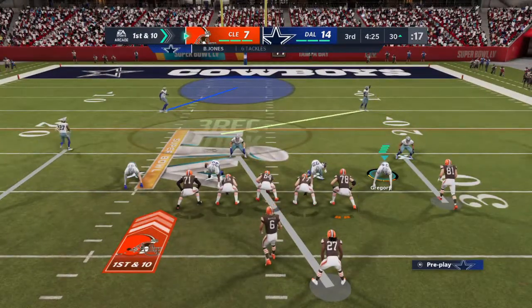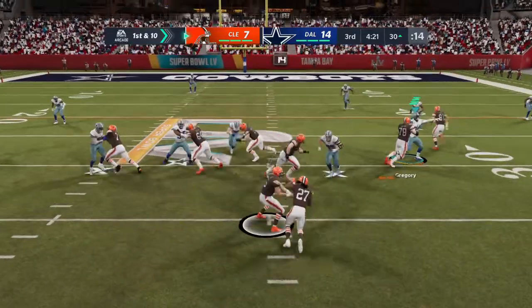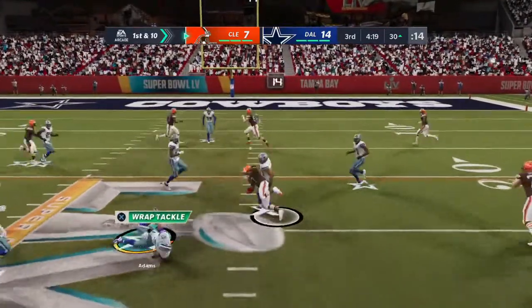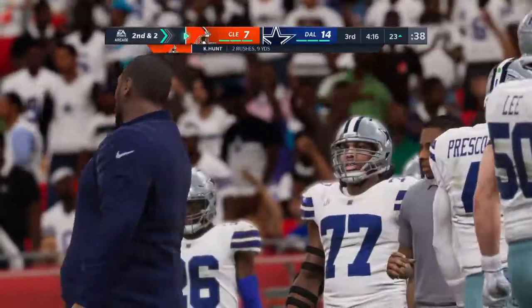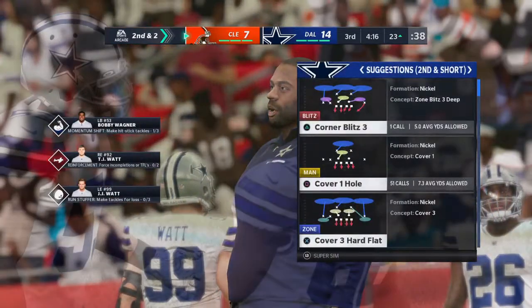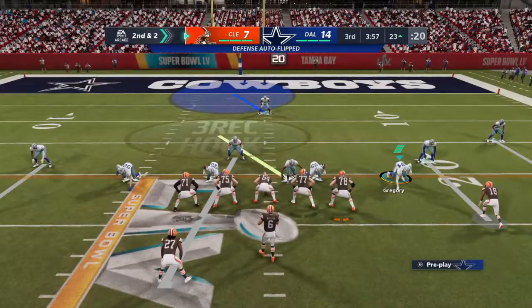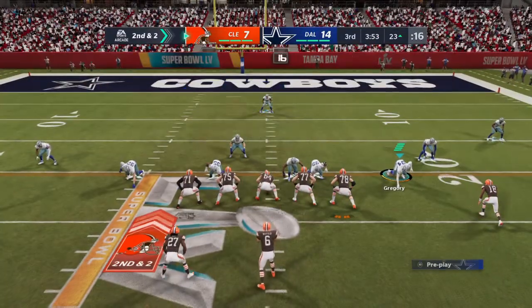First and 10 at the 30-yard line. On first down, they'll run with Hunt. A good run there on first down, and it'll leave them with a second and two. That play wasn't quite as big as the play that preceded it, but still, kind of like the way they're moving the football. Pretty good room to run on that last play.